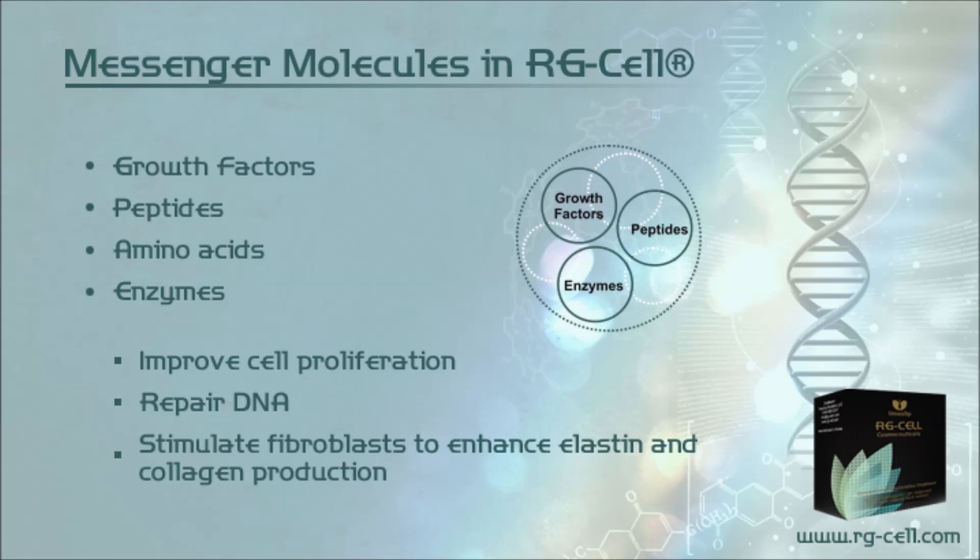Messenger molecules in RG Cell include growth factors, peptides, amino acids, and enzymes. They improve cell proliferation, repair DNA, and stimulate fibroblasts to enhance elastin and collagen production.